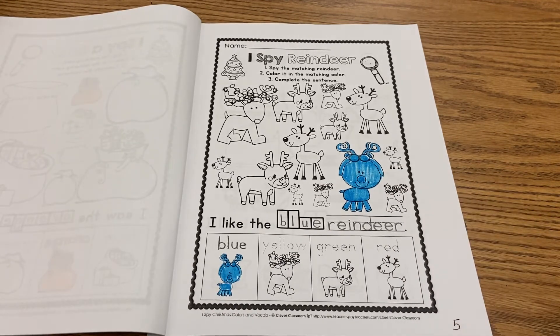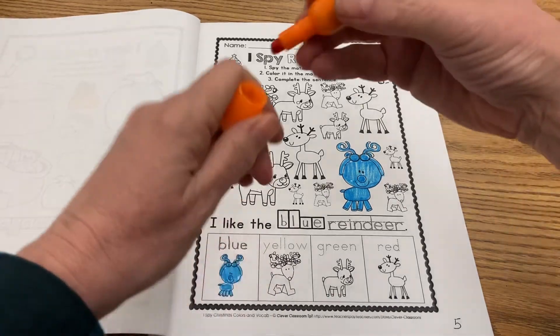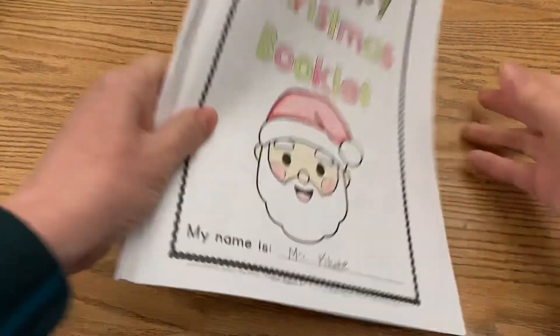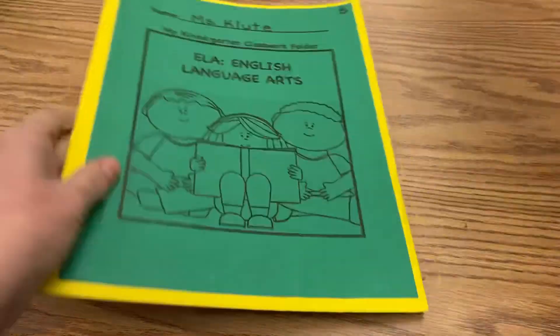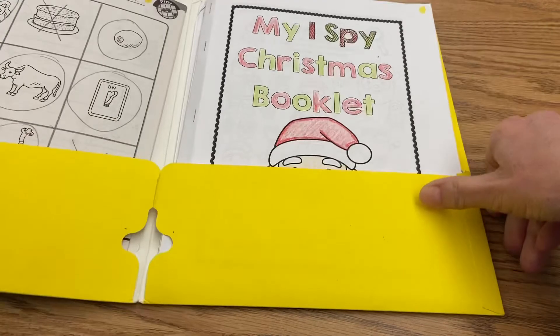I'm going to give myself an exit ticket on this page, put it away, and remember — it goes back in the yellow folder.